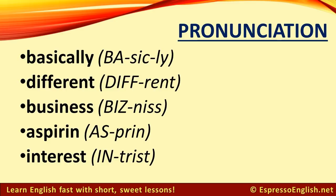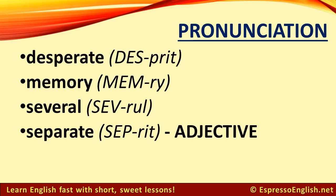Basically. Different. Business. Aspirin. Interest. Desperate. Memory. Several.